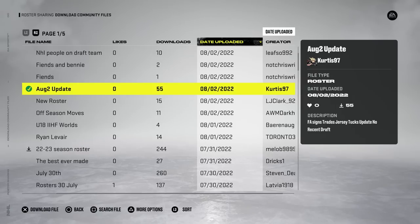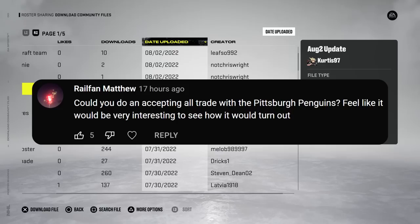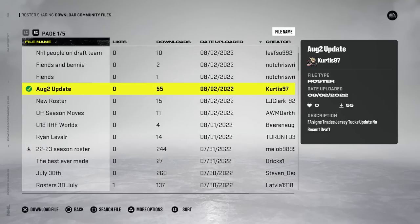Hello everybody, welcome back to the channel. Today I'm gonna be doing an all trades accepted with the Penguins and we're gonna be using a new roster, so I know people are very curious every time what roster I'm using. This is the one I will be using for today.